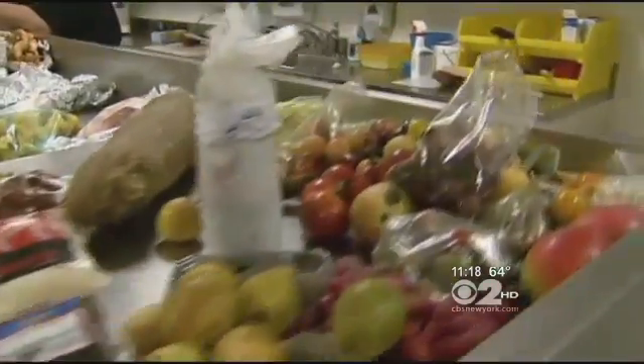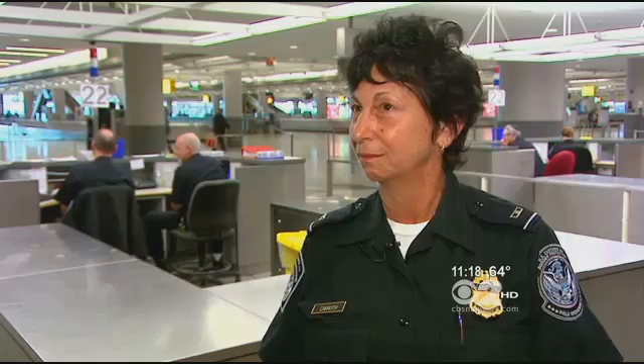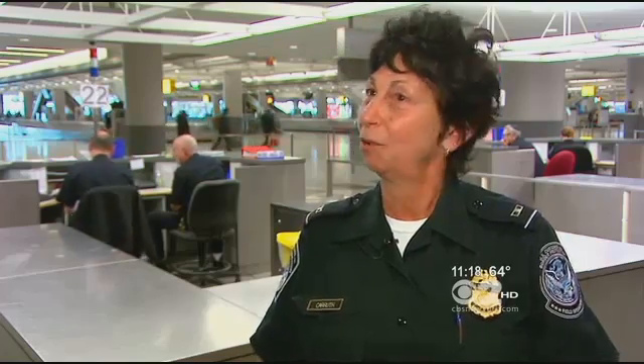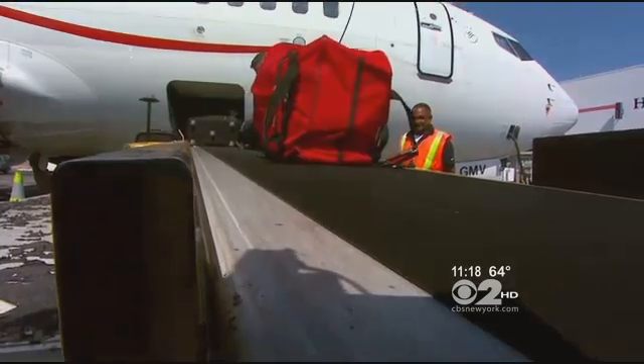Confiscated food goes to the grinding room, much to travelers' dismay. 'They really get livid, and then they cry.' It's an endless effort to keep out the contraband travelers try to bring in.